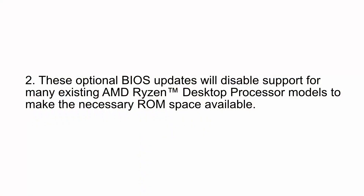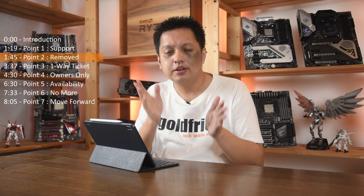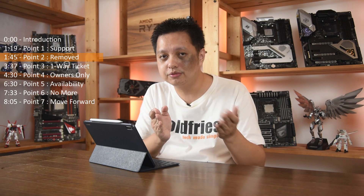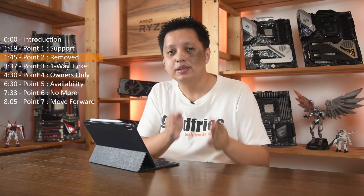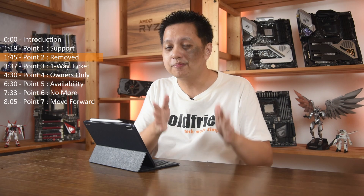Point number two: these optional BIOS updates will disable support for many existing AMD Ryzen desktop processor models to make the necessary ROM space available. This is a very important point. If you have a first-generation Ryzen on a B450 and you think you can also use the fourth-generation Zen 3, this might not be the case. One update will not still allow you four generations of processor support.